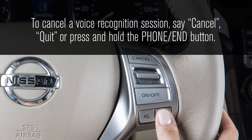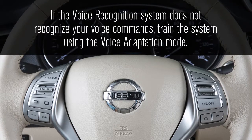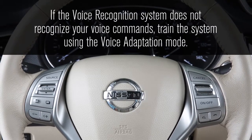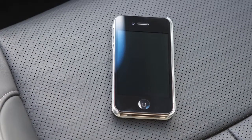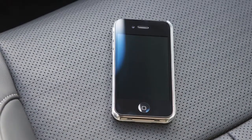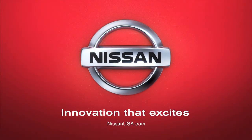If the voice recognition system does not recognize your voice commands, train the system using the voice adaptation mode. For more detailed information and instructions, see your cellular phone owner's manual and visit www.nissanusa.com/bluetooth.